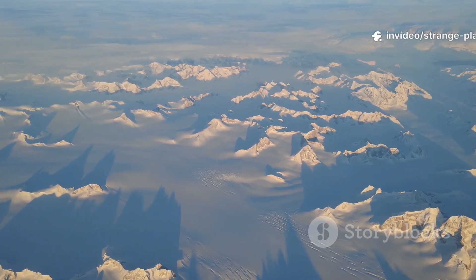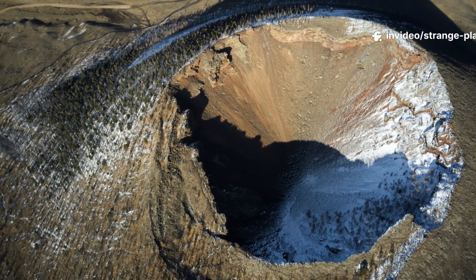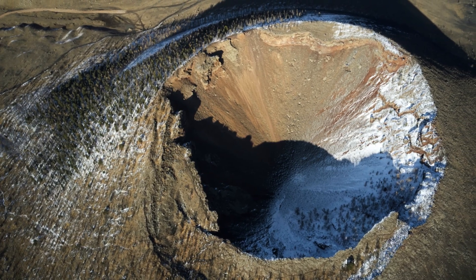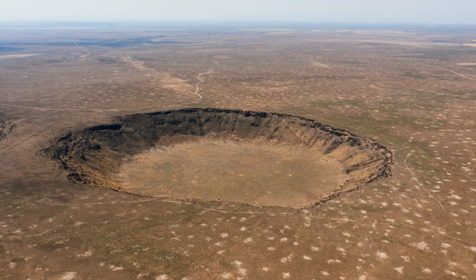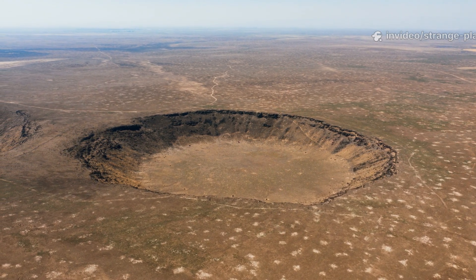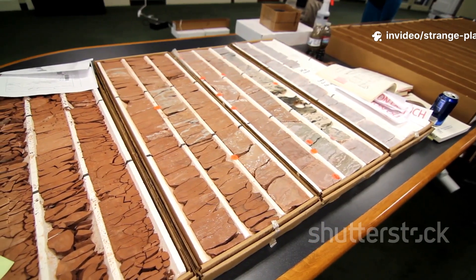Under nearly a kilometre of solid ice lies a giant impact crater, 31 kilometres wide. That makes it one of the largest impact structures discovered on Earth in the past century. But the size isn't the only thing raising eyebrows.